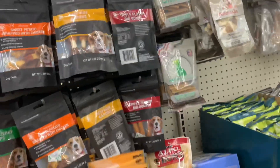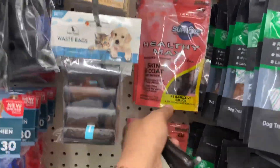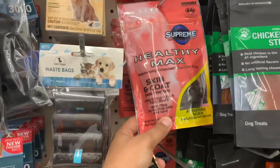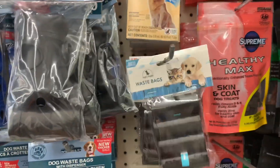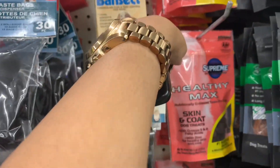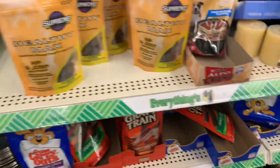Some more dog treats. I have this right here — it says Healthy Max, good for the dog's skin and coat and stuff, which I think is good. They even have these little waist bags right here. They got dog tick and flea control. They even have these little dog scoopers, which I think is pretty good.